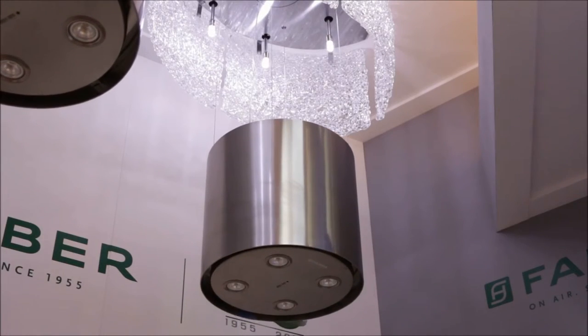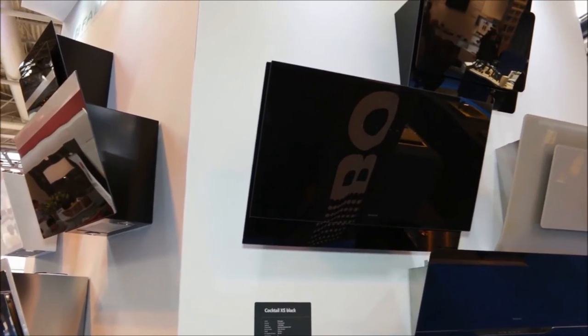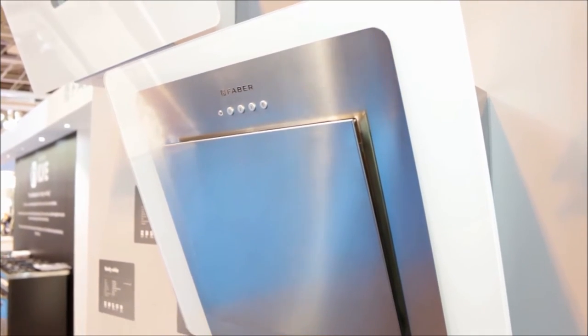Faber have been making cooker hoods since the 1950s — they actually invented the cooker hood. It's an Italian company and they're not so well known in the UK because up until 2013 most of the cooker hoods in the UK they made for other people, but worldwide Faber's a well-known brand and they are known as one of the companies who are at the forefront of technology and the manufacture of cooker hoods.